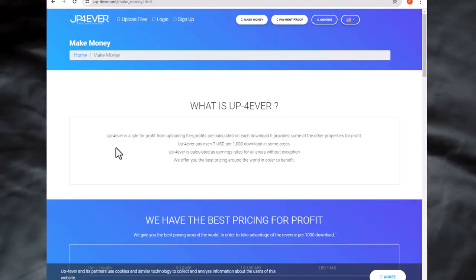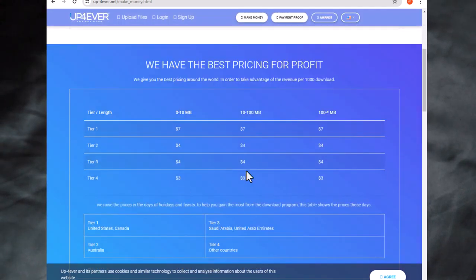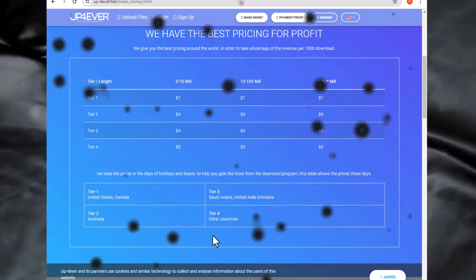Step number three: visit UpForever.net, where you can earn money by uploading files and getting paid up to $7 for every thousand downloads. Sign up by choosing a username, entering a password and email address.